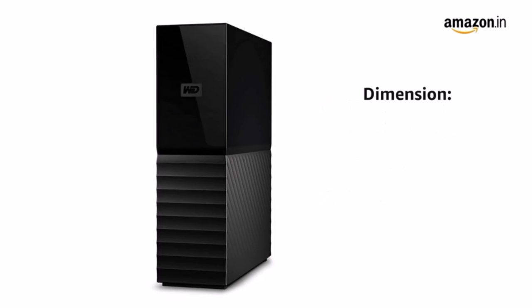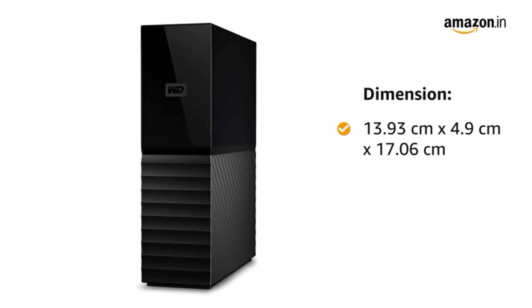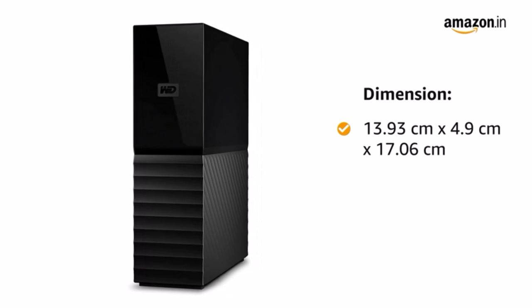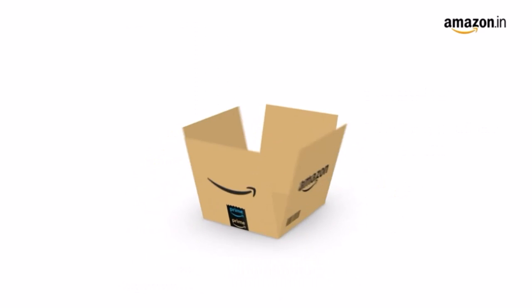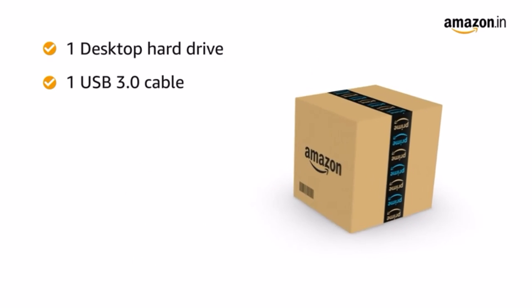This product has been reviewed 243 times on Newegg and received an average of four out of five eggs. The casing is attractive and gives the product a feeling of higher quality than a standard enclosure, says one reviewer.